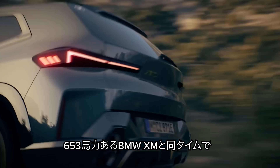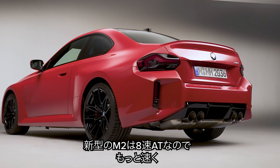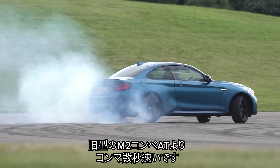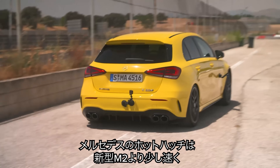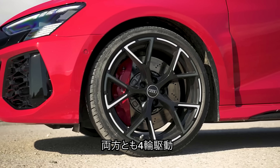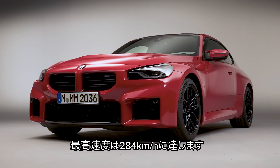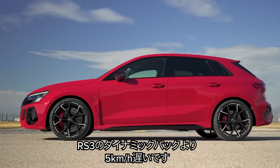That 4.3-second time is actually the same as the brand-new 653hp BMW XM — the most powerful BMW M car ever made. With the eight-speed automatic, these versions will do 0-60mph in 4.1 seconds. Top shelf hot hatches are a little quicker off the line — the AMG A45S does 0-60 in 3.9 seconds and the Audi RS3 in 3.8 seconds, though both are four-wheel drive. For top speed, the BMW M2 with the optional driver's pack hits 177mph — about 10mph faster than the AMG A45S, but three mph slower than an RS3 with the RS Dynamic Pack.